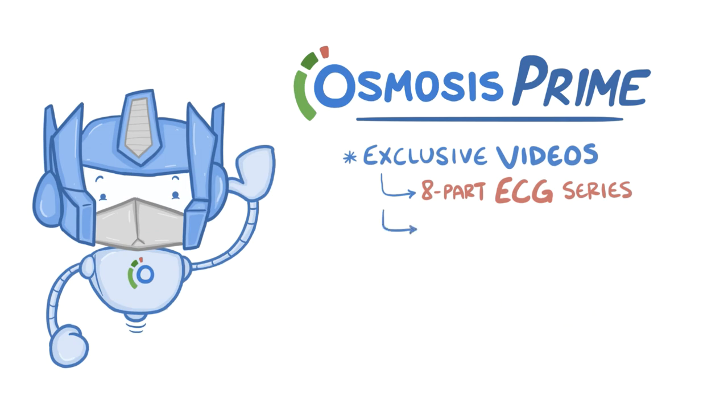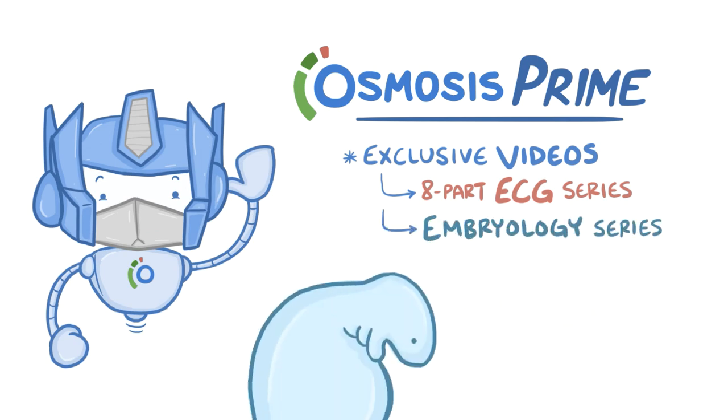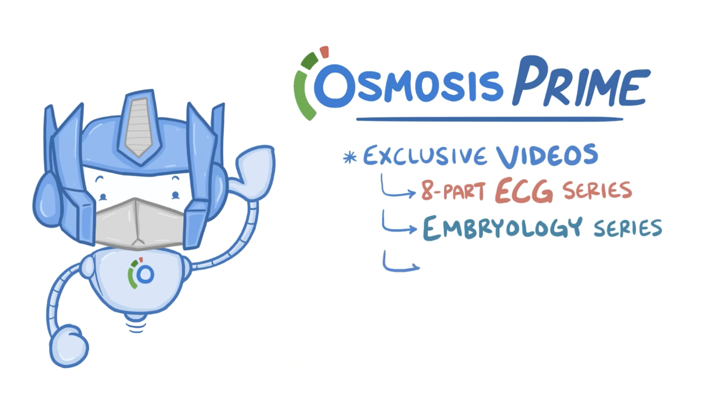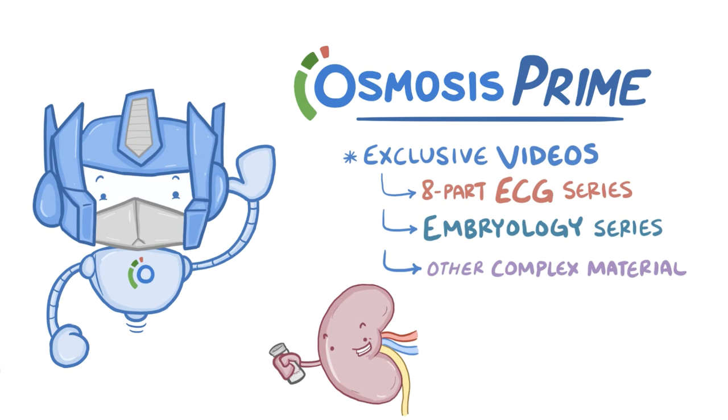as well as a high-yield 13-part Osmosis Embryology series that brings human development to life, and in-depth tutorials on complex medical conditions like hypernatremia and hemolytic uremic syndrome.